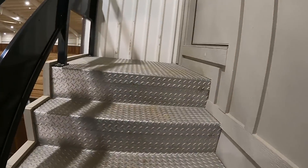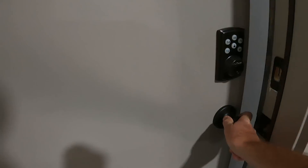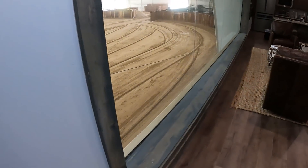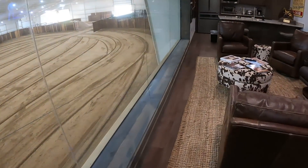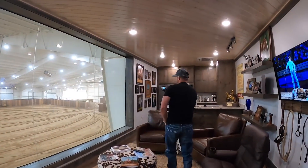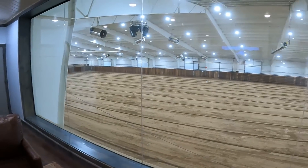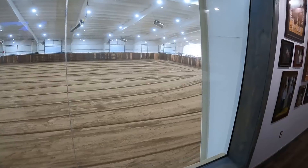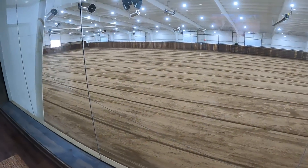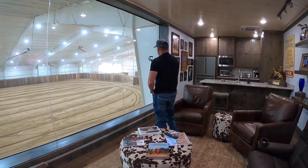So we go up here some stairs, coming on through. So I wanted a place that customers, friends and myself could hang out in and still be able to see the arena. I've got big glass doors and windows here. We've currently got the arena flat right now. I laser leveled it last night and Jim Kaiser is coming out to touch up my dirt and do a little bit more work on the dirt.